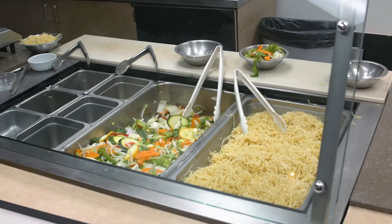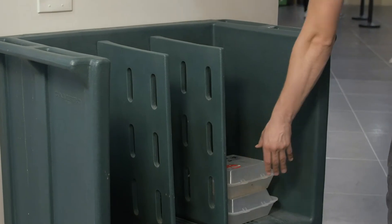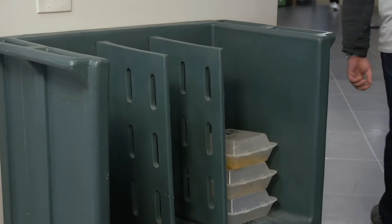Here's how it works. You order your food and just ask for it to be served in an eco container. Once you're finished, you bring it back to one of the many drop-off locations, and you're done.